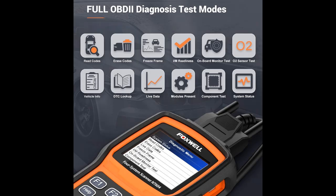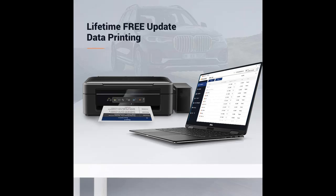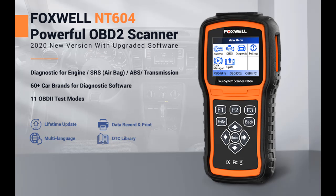Highlight features are included. Regarded as Foxwell's 2020 new arrival, this NT604 Diagnostic Scan Tool is the light version of the NT614 Elite — a new enhanced 4-system diagnostic scanner with competitive cost. The NT604 automotive scanner is capable of reading fault codes, clearing fault codes, and turning off the check engine light and warning lights for engine, SRS, airbag, ABS, and transmission.